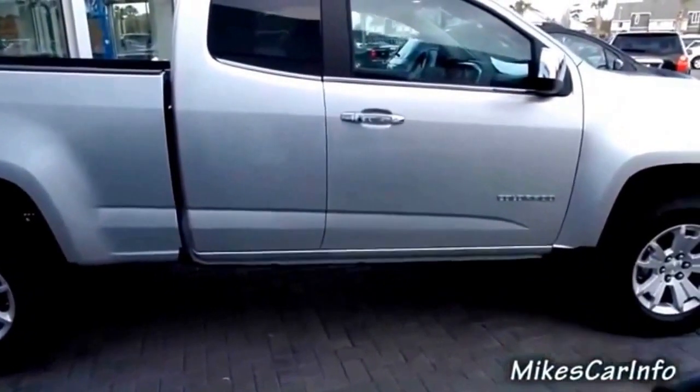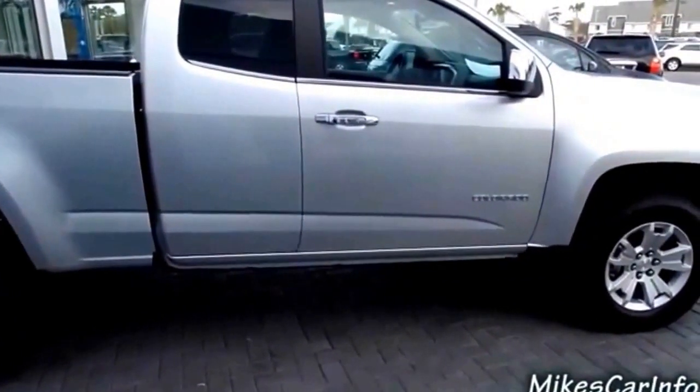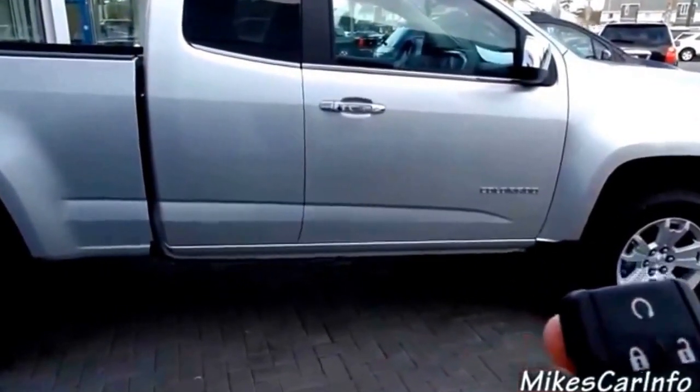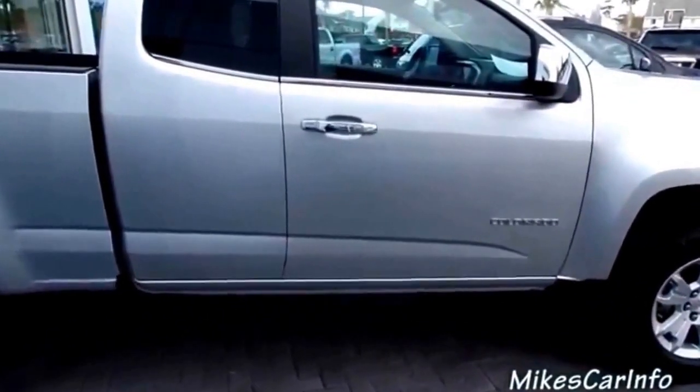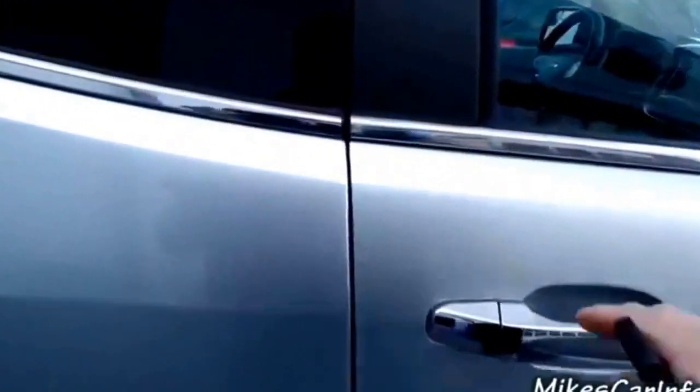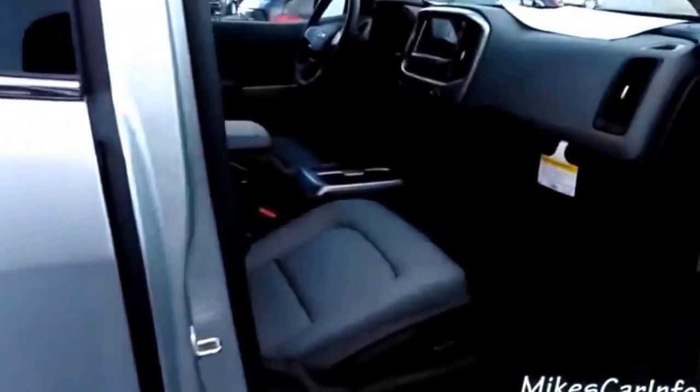So here's the key fob. It has a remote start — you push the lock button then hold down the start button. Now that it's started I can unlock the doors and take a look on this side.